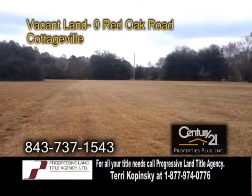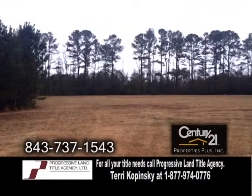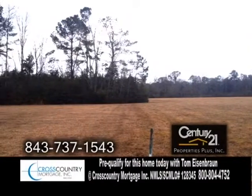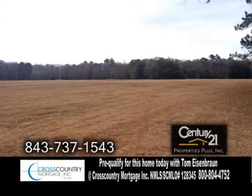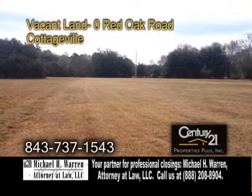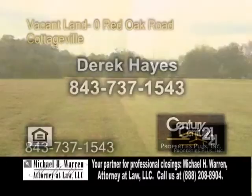Vacant land in Cottageville. This vacant land features 5.88 acres. It could be used for your horses, cattle, crops, or just to build that beautiful dream home. For more details or to get your home on Real Estate Showcase TV Lifestyles in less than two weeks, give Derek Hayes a call.